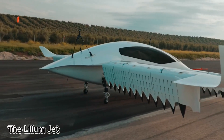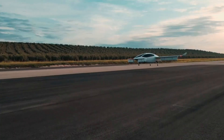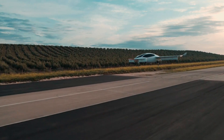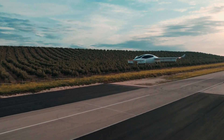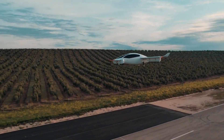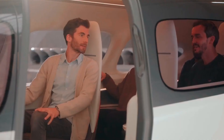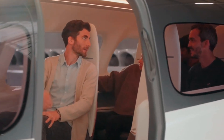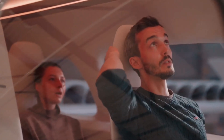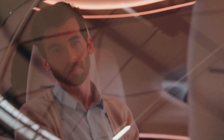The Lilium Jet is one of Lilium GmbH's most exciting and innovative creations. This groundbreaking eVTOL — electric vertical takeoff and landing — aircraft is making waves in the aviation world, thanks to its zero-emission design, impressive speed, and ultra-quiet operation. It's not just a sleek, futuristic vehicle — it's a bold step toward transforming urban air mobility as we know it.